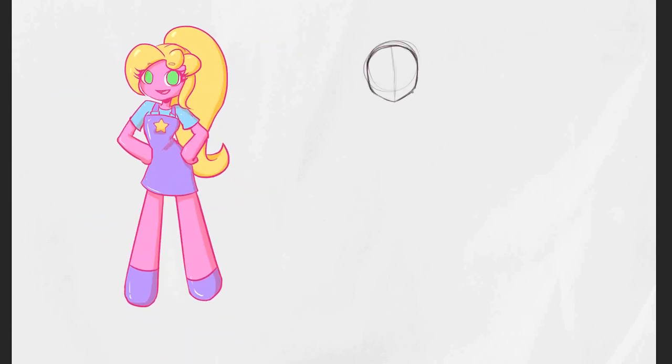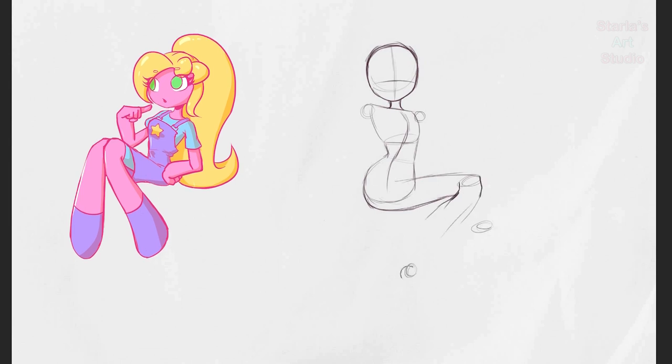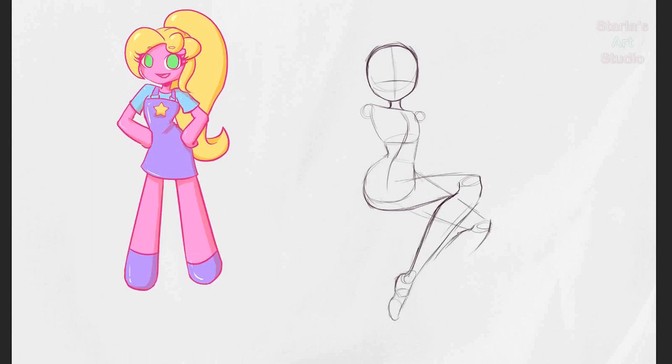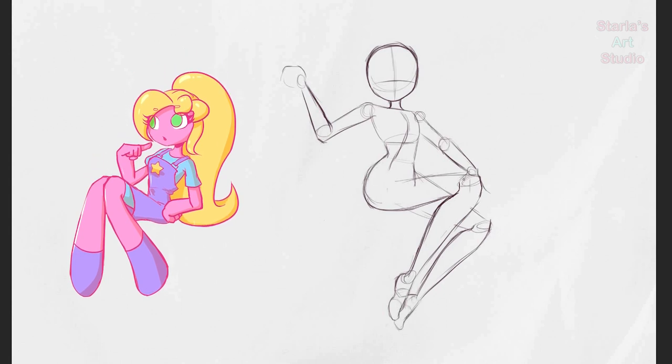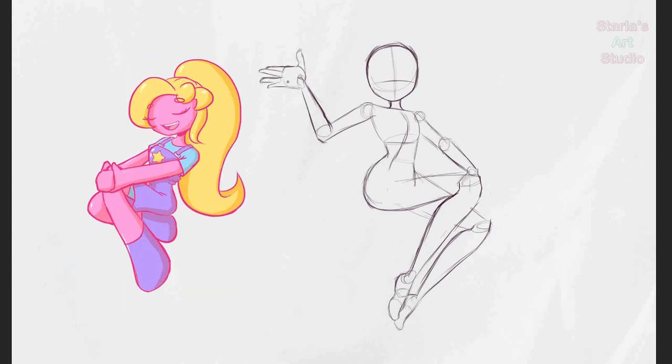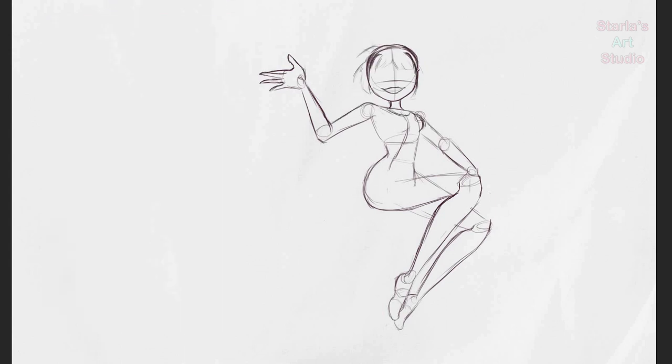Welcome once again to Starla's Art Studio, unless you're new, then hiya, nice to virtually meet you. It's definitely been a while since I've done a rare animals video, so I thought it would be a fun idea to do another one. With all the rare animal species that exist in the world, there are plenty that could inspire really fun character designs. So on my Instagram story, I asked you all which animals you might want to see turned into characters, and I saw these.